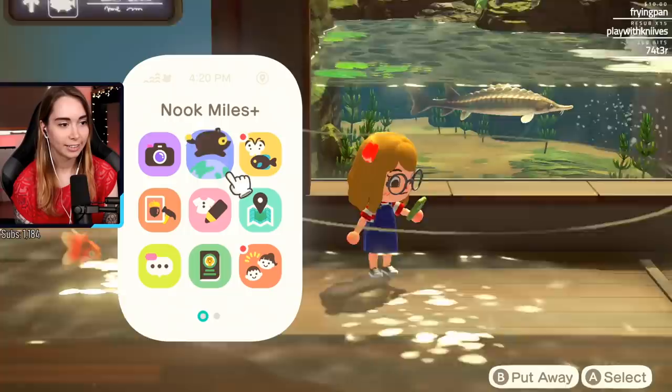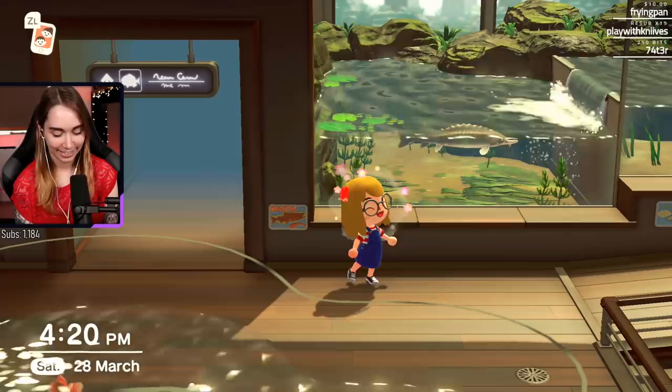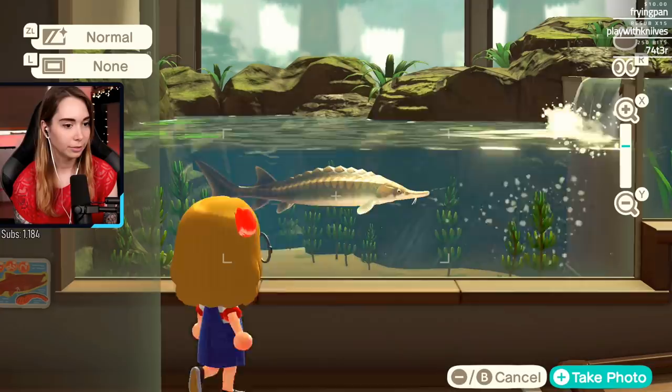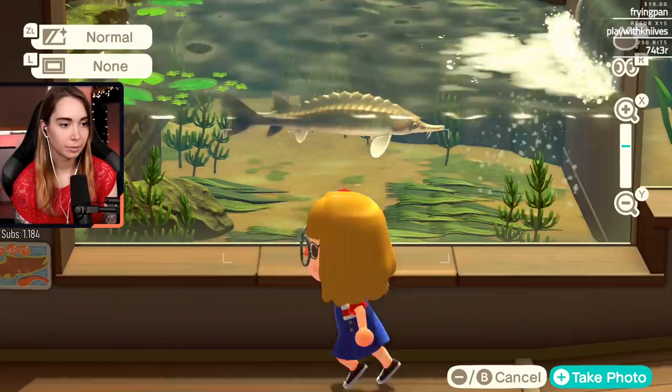Oh my god! Yes! Okay, I'm gonna stand here. No, that's not the right one. Wait, I need to go in this mode actually. Can I change the angle? Because the other tank is in the way. I can only go up and down. Oh, that works! Yay!